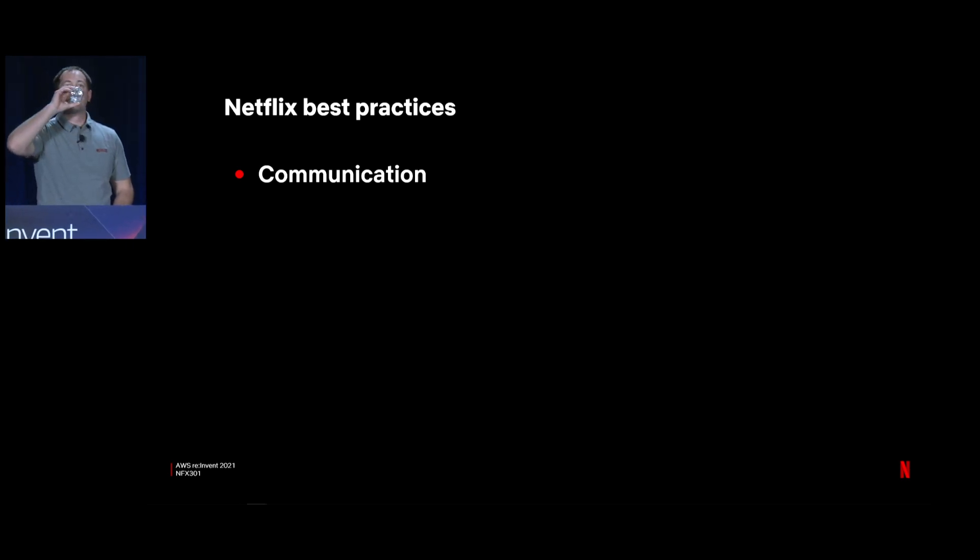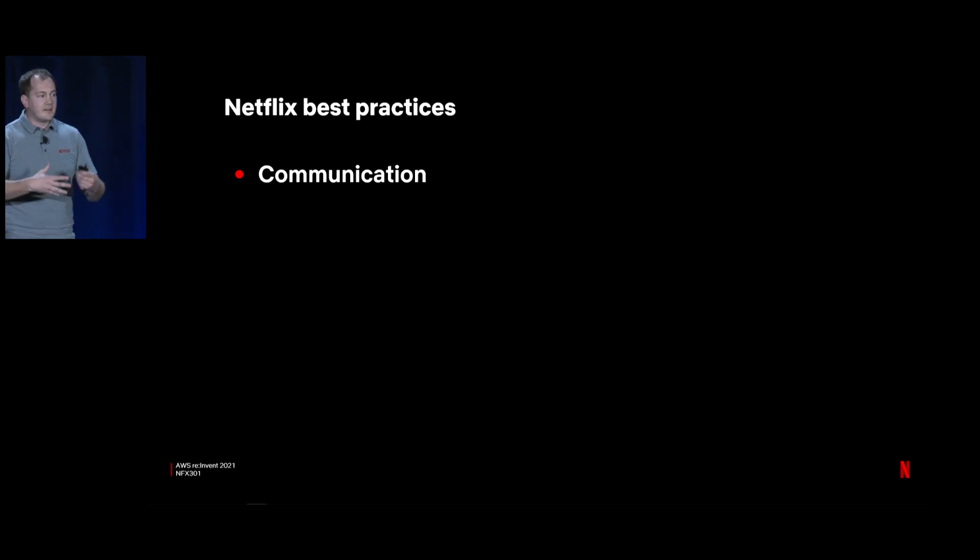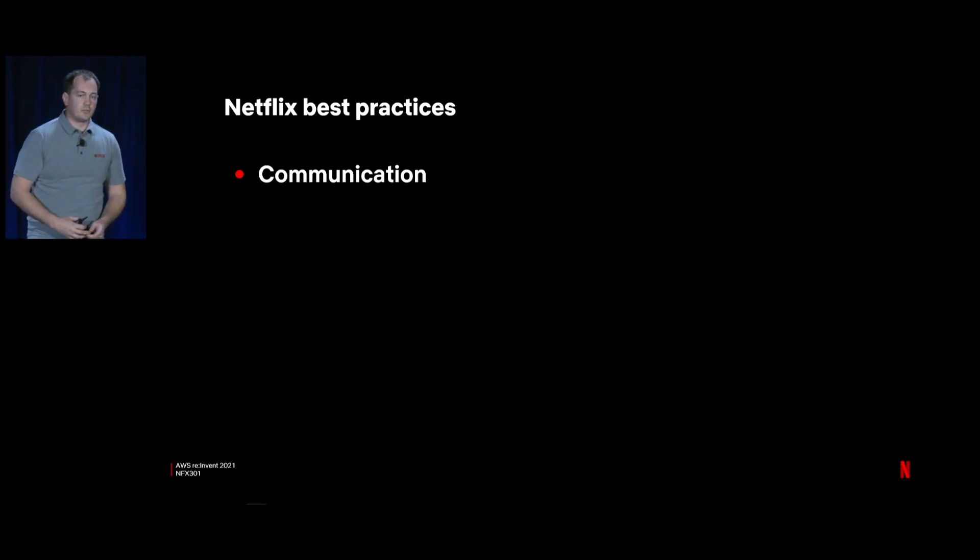Now for some best practices. First and foremost: communication. As part of farming for dissent, I socialized the problems seen at the network layer, which gave a heads-up to different teams that they can expect IPv6 coming. This changes an equation: when developers see IPv6 show up in logs and a log parser breaks because it's only ever seen V4 addresses, it changes the thought from 'the network broke my thing' to 'I can expect this, I need to go fix that right now.' Communication up front is powerful because it changes that equation down the road.